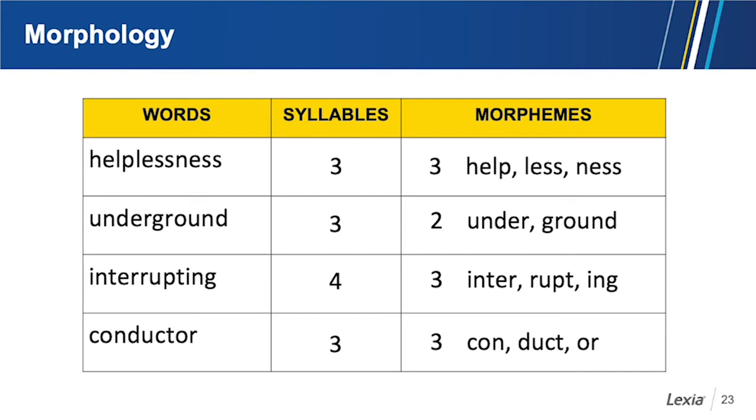Now think about the words interrupting and conducting. Interrupting has four syllables but three morphemes: inter (meaning between), rupt (meaning to break), and -ing (meaning happening now) — so interrupting is 'breaking in between right now.' Conductor has three syllables and three morphemes: con (together), duct (to lead), and -or (one who) — so a conductor is 'one who leads the symphony together.'